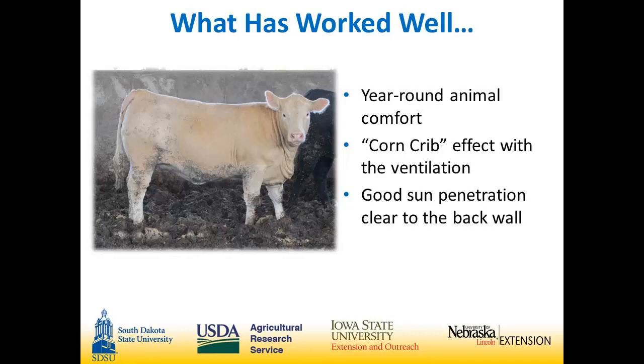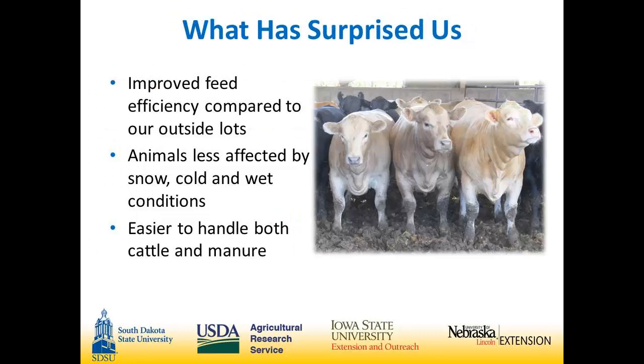Sun penetration to the back in the wintertime helps dry the barns and keeps ventilation going. What surprised them was feed efficiency — at $7 corn, you really start thinking about it. They ran a trial on the exact same cattle inside versus outside. Outside cattle had a feed efficiency of 7.6; inside cattle had a feed efficiency of 6.4 — over a pound difference on $7 corn. Average daily gain showed absolutely no difference — it was strictly feed efficiency, and it helps pay for the barns real quick.